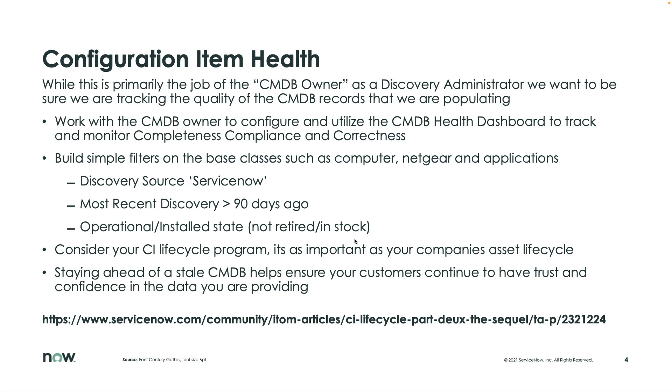I'll even go and remove the discovery source, because as we know with integrations, that value would be overwritten. If I discover a system today and then the SCCM Service Graph Connector comes in and says, 'I am now your discovery source' — 'I am the captain now' — removing the discovery source ensures I'm validating current data within the CMDB.